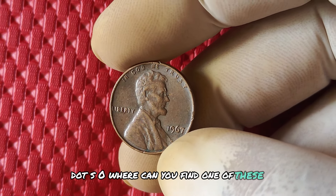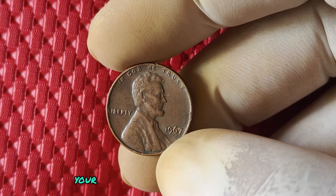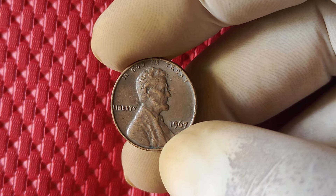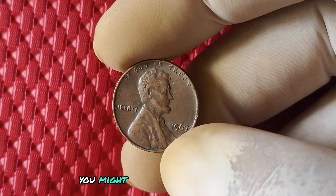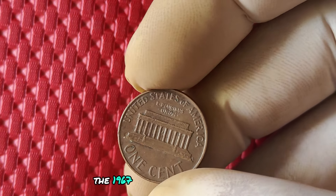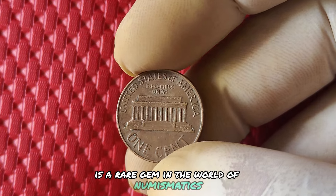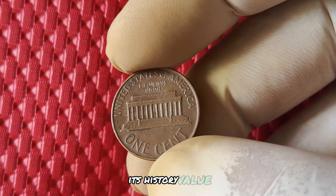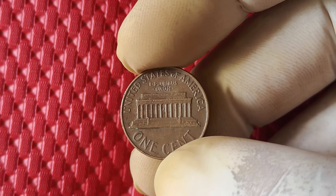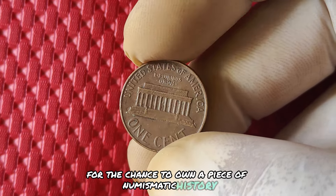Where can you find one of these valuable coins? Your best bet is to scour your own collection of pocket change or visit local coin shops and coin shows. You never know what hidden treasures you might come across. In conclusion, the 1967 no mint mark Lincoln one cent penny is a rare gem in the world of numismatics. Its history, value, and worth make it a must-have for any serious collector, so keep your eyes peeled for the chance to own a piece of numismatic history.